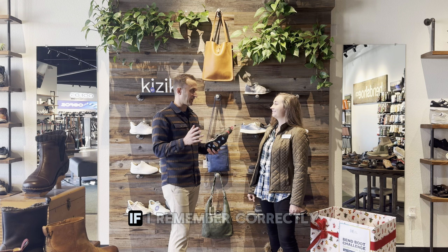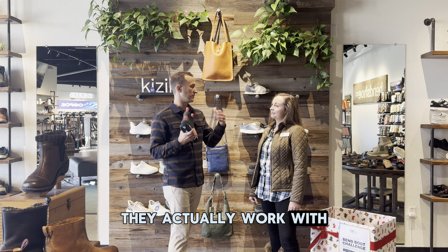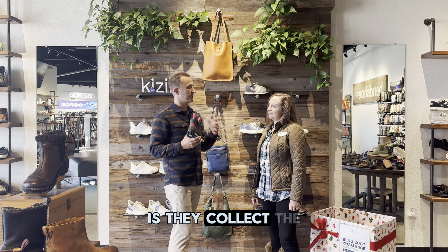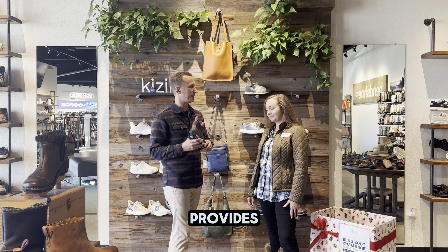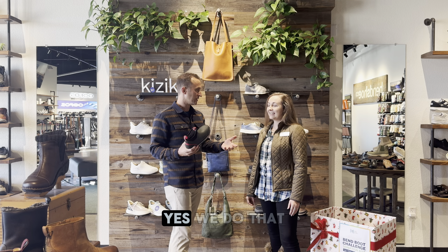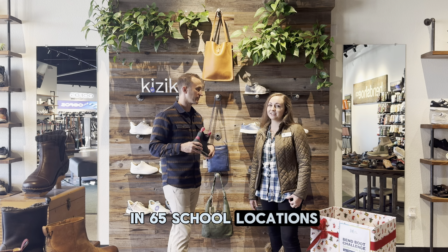And those advocates, if I remember correctly, they actually work with the schools and different locations throughout the schools. And what they do is they collect the resources that your team provides and make sure that they get distributed to the kids that are in need of those resources. Yes, we do that in 65 school locations throughout the community.